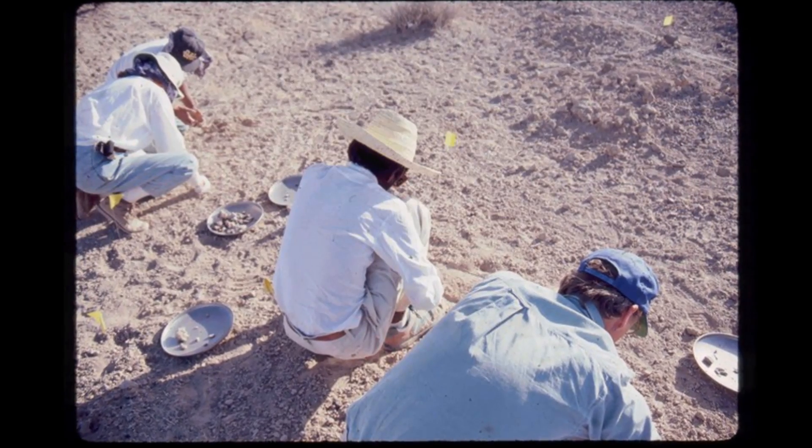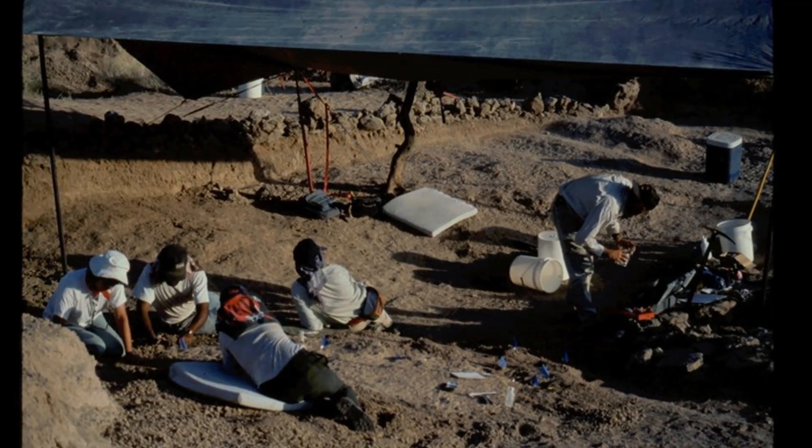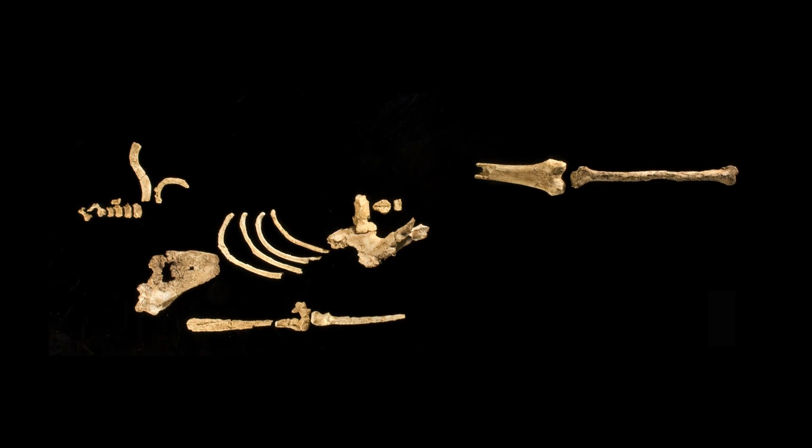Every year there's a field season, and there's a strong possibility that something will be found of great significance. Sometimes it's more recent than this material, but that helps us fill in the gaps in other parts of human evolution as well. So ten years from now we'll know a lot more than we know right now.